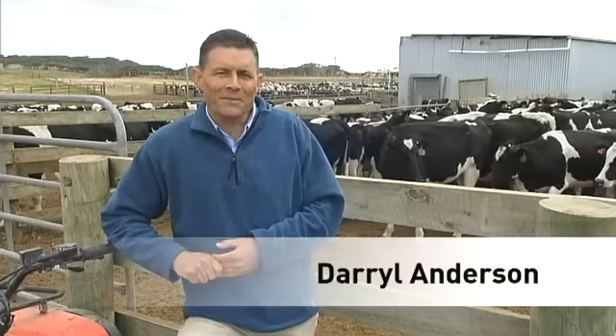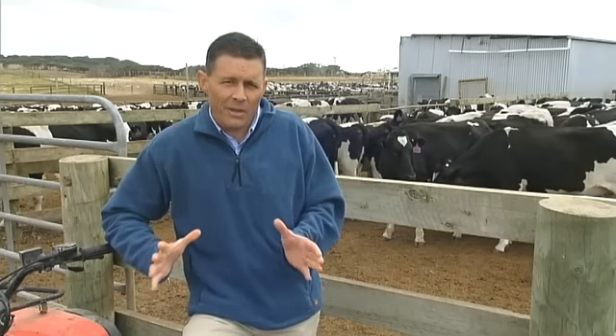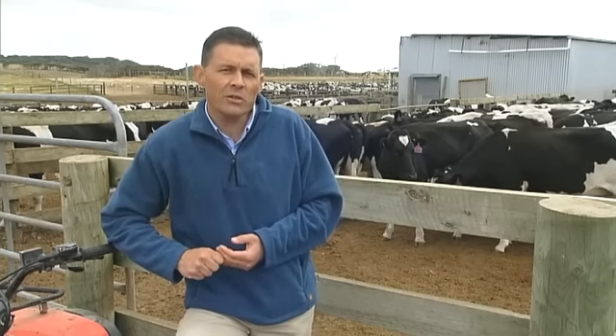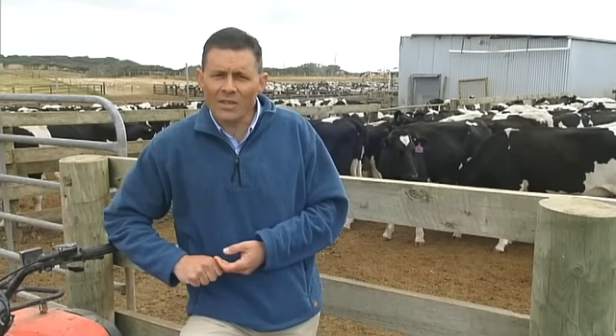G'day, I'm Daryl Anderson. These heifers are among Australia's most highly-rated dairy cattle. They're drawn from some of our best Holstein studs. But in a little over two weeks, they'll be joining the herd of one of the world's most sophisticated dairies — not here in Australia, but in Saudi Arabia.